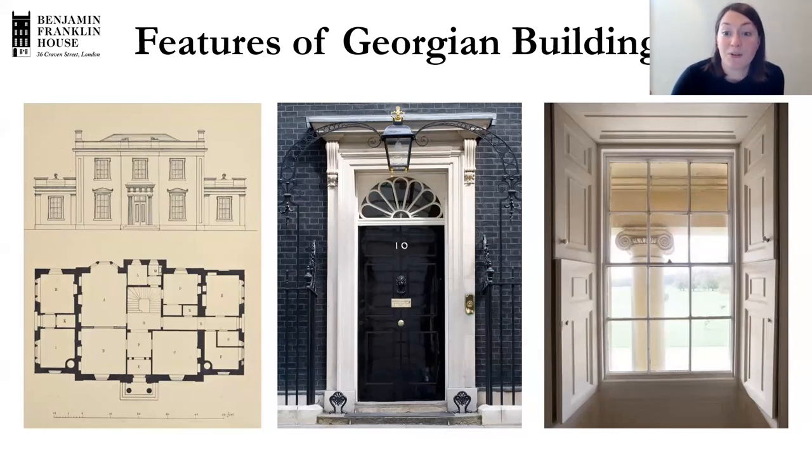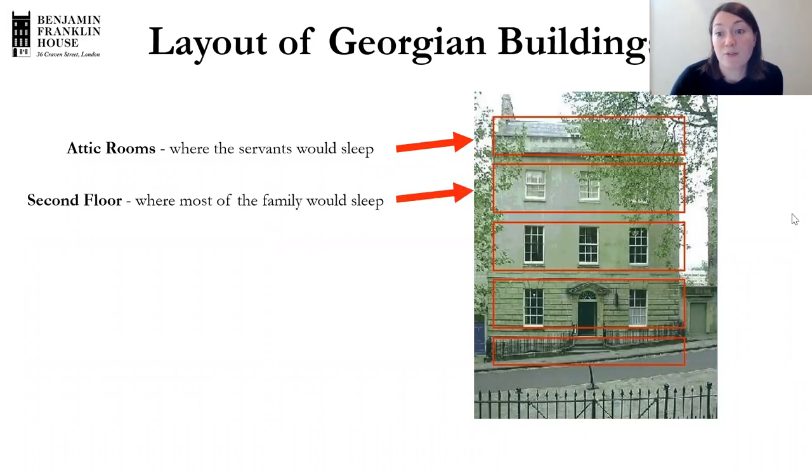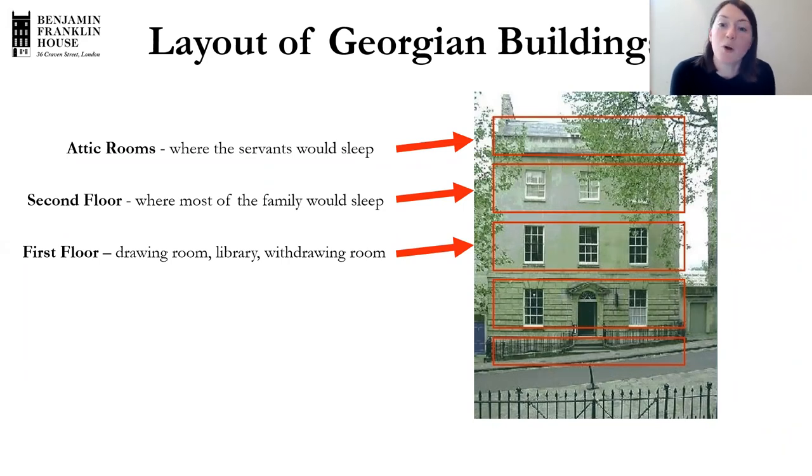Let's think about the layout of a Georgian building. This building in Bristol has lots of examples of Georgian architecture. At the top, you'd have the attic rooms, most likely where servants slept. On the second floor, the family would sleep. On the first floor, you'd have a drawing room for entertaining — often the grandest floor with big windows — plus a library and a withdrawing room. In previous classes we discussed Georgian society and the separation between men and women: after a meal, the women would go to the withdrawing room and the men to the library.